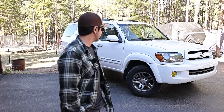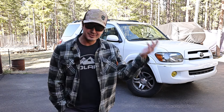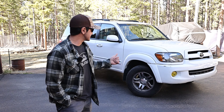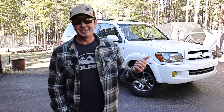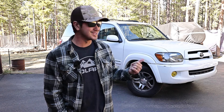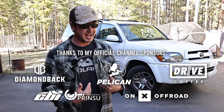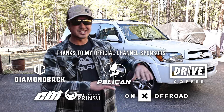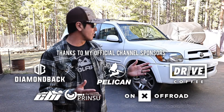Hey guys, how's it going? Hope you've been well. As you could probably tell from the thumbnail, the video title, this video is gonna be about Toyota Sequoias. This is my 2007 Toyota Sequoia. I just recently bought it and I'm honestly really excited about this vehicle. In this video, I'm gonna be talking about why I bought it, and then get into general features, do a little walk around, show you some stuff, tell you more of why I like it.